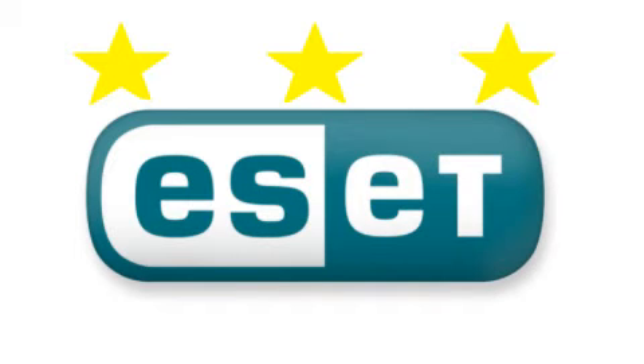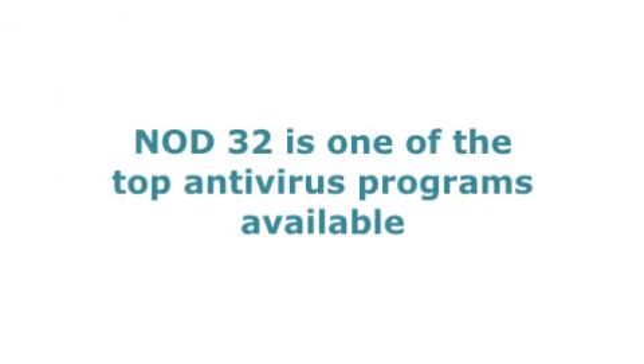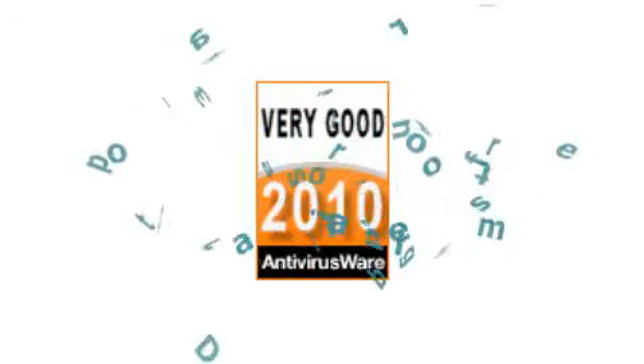Despite not exactly being a household name, Nod32 is one of the top antivirus programs available and has received a very good rating from us this year. You can read the full review at antivirusware.com, home of independent virus reviews.